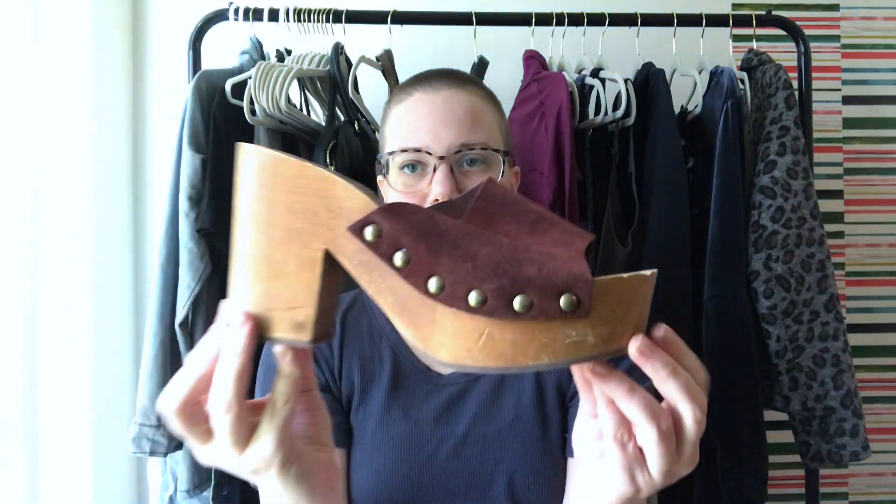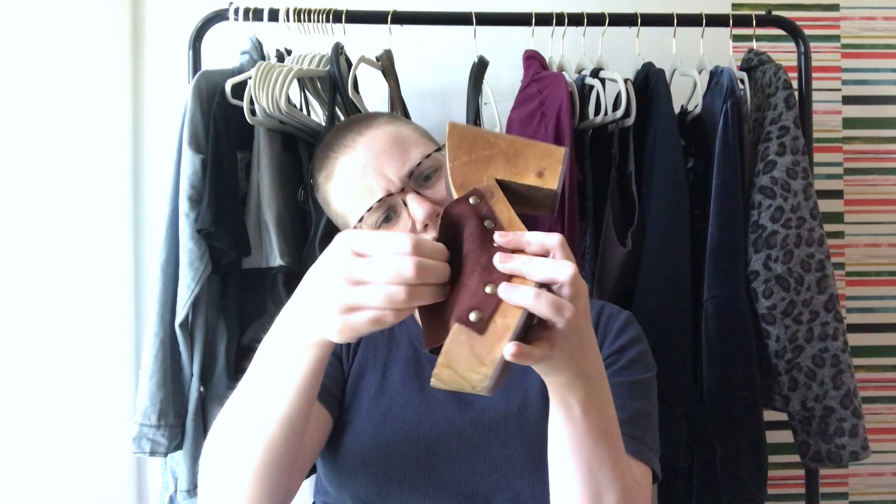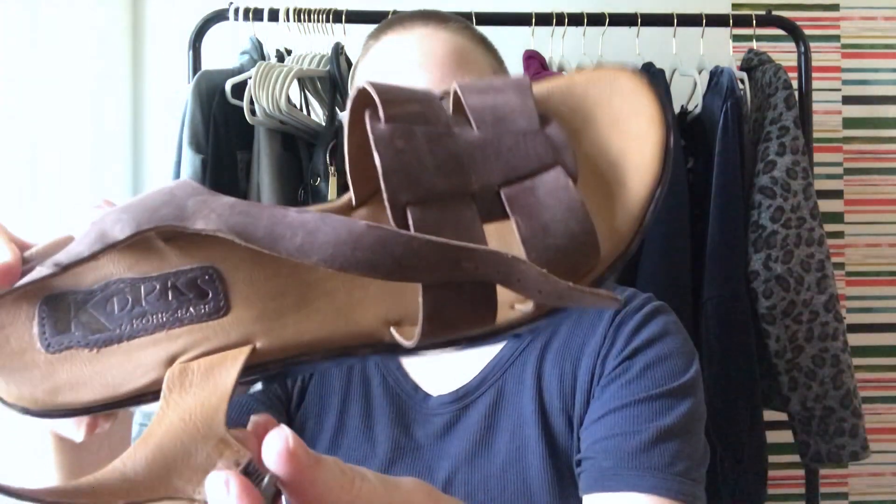I got three pairs of shoes. First, these Zara wood clog heel sandals — I think the style is very in right now. They appear to be leather, made in Spain, size 40. Next is an interesting heel with a patent animal print detail by Corkys — if you've been watching my videos, you know I'm a sucker for these. They were about seven dollars.